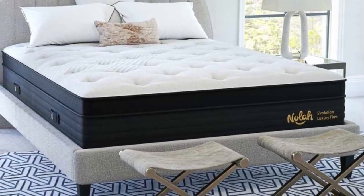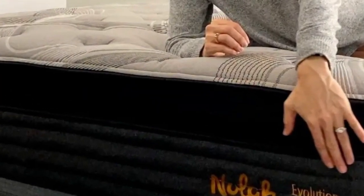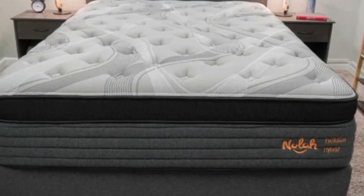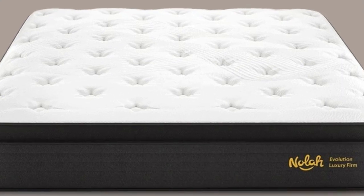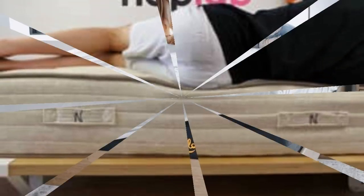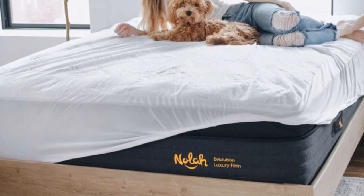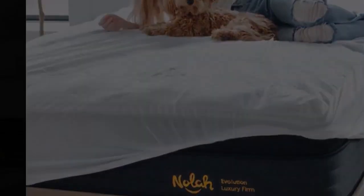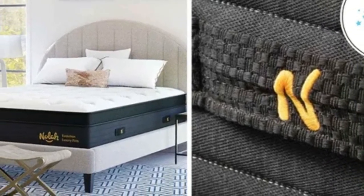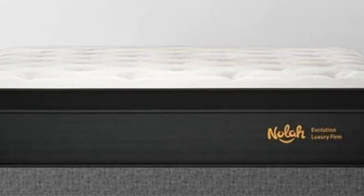Four foam layers encased in a Eurotop cover make up the Evolution 15 comfort system. These layers are progressively denser from top to bottom, so you'll feel plush cushioning when you get into bed, but the underlying foams keep your body on an even plane. The zoned support core features thicker coils along the perimeter and beneath your chest and hips. This helps you move across the surface without feeling stuck, and also helps ensure you'll feel extra pushback around heavier areas of the body. The cover is made of proprietary Arctic Tex fabric that feels cool to the touch.